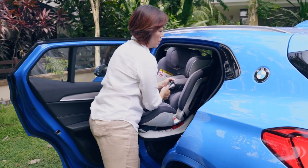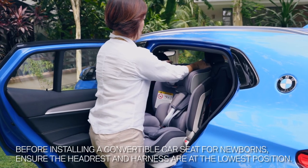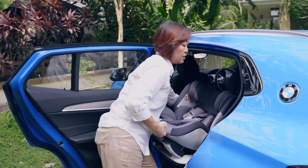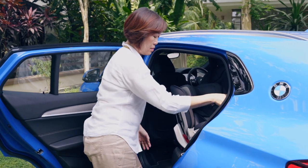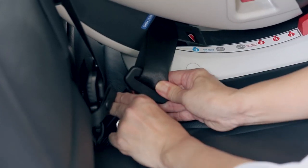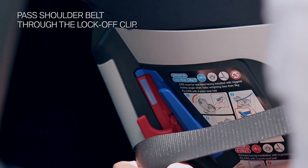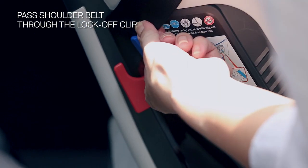I am now installing the convertible seat into the car. This is for a newborn, so make sure that the harness is at the lowest position and the recline at maximum. Turn the seat so that it's facing the rear and make sure that the base is flat on the seat. Now pass the seat belt to the back of the seat and buckle on the other side. Once you've buckled in, come round to the other side. Pull tight again on the shoulder belt and pass it through the lock-off clip on this side. Make sure it passes through the blue guide as well.